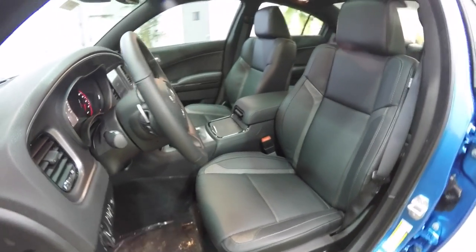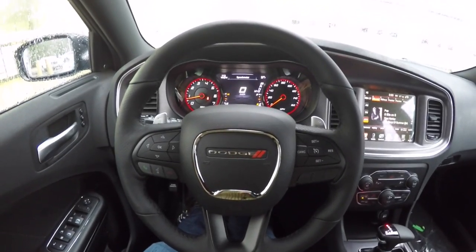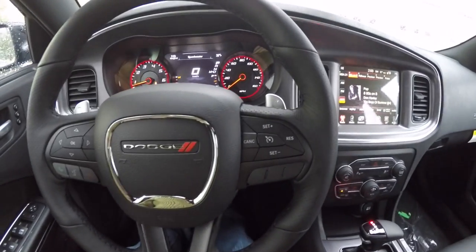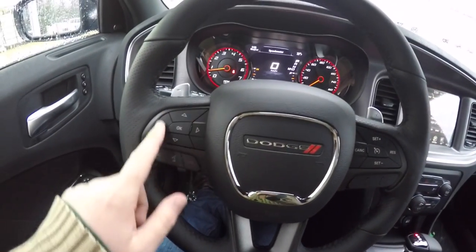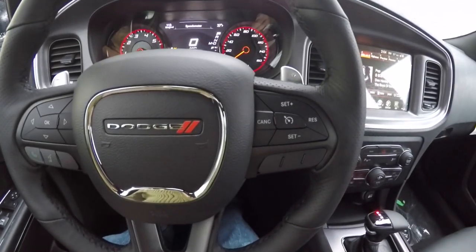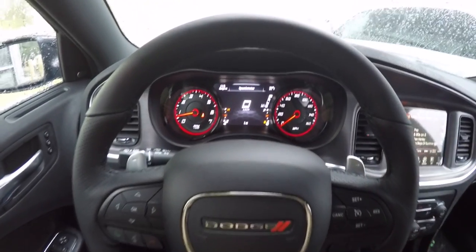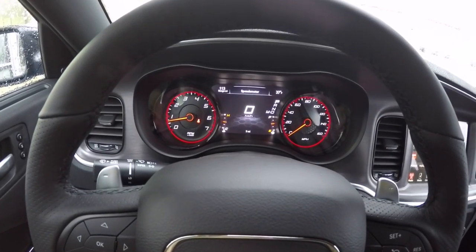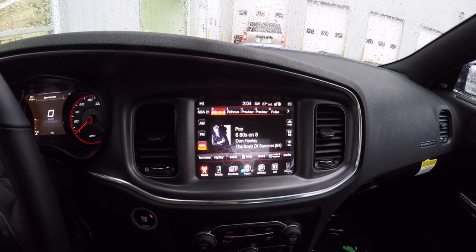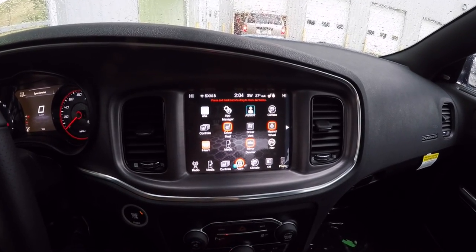There is a power tilt and telescoping steering wheel with audio controls and shift paddles. The steering wheel features perforated bolsters and carries the seven-inch multi-view display controls, UConnect Bluetooth controls, and cruise control. You can also use the paddle shifters on the steering wheel.